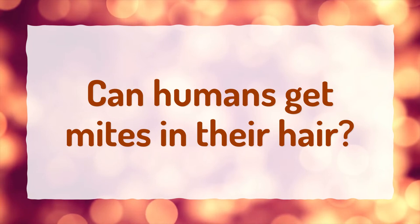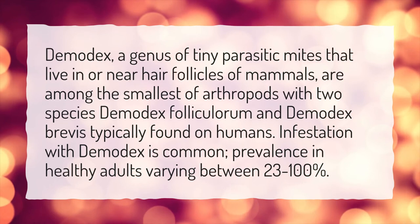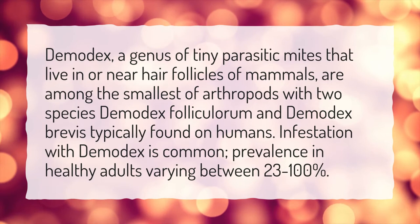Can humans get mites in their hair? Demodex, a genus of tiny parasitic mites that live in or near hair follicles of mammals, are among the smallest of arthropods, with two species — Demodex folliculorum and Demodex brevis — typically found on humans. Infestation with Demodex is common, with prevalence in healthy adults varying between 23 to 100%.